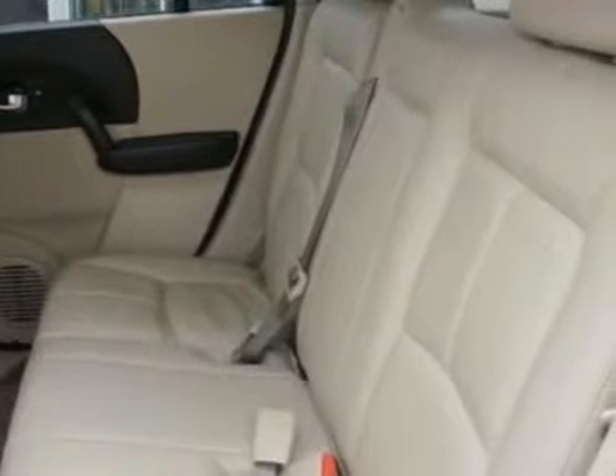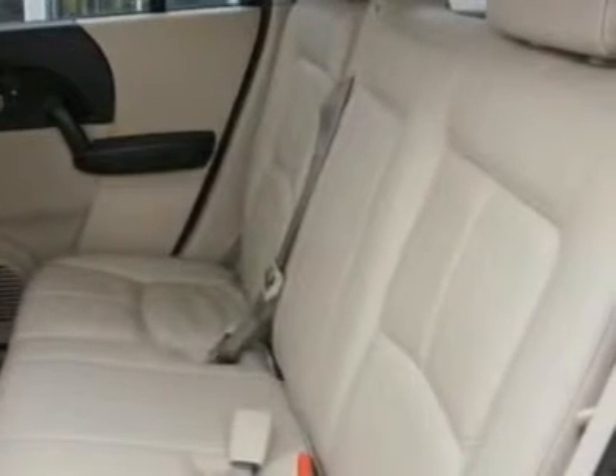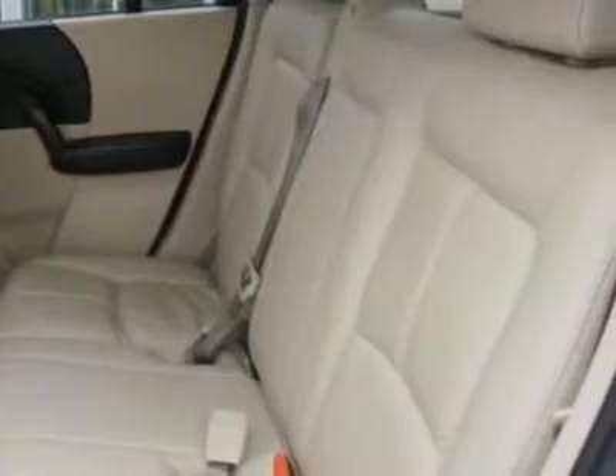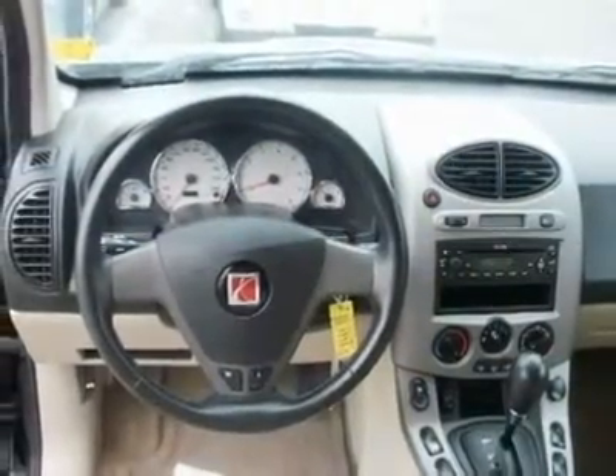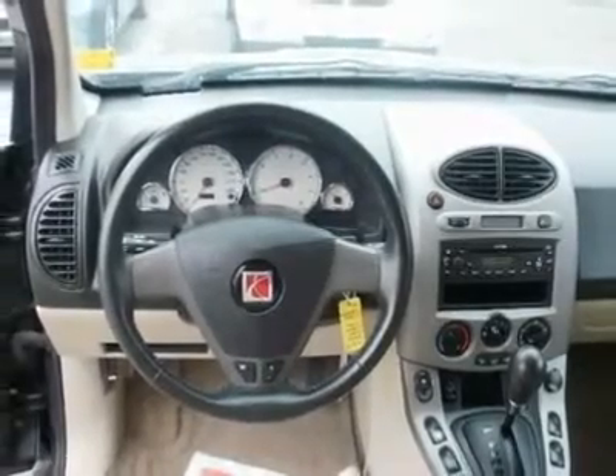Overall, this is a great SUV in terms of build quality, fuel economy, and functionality. At the price, it's a great value. Put it on your shortlist and come see us today.